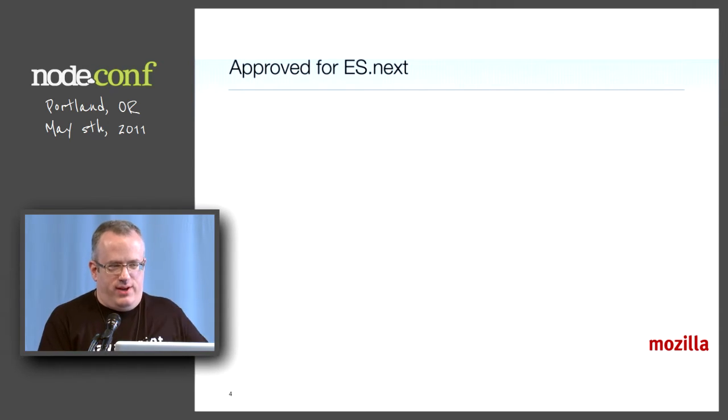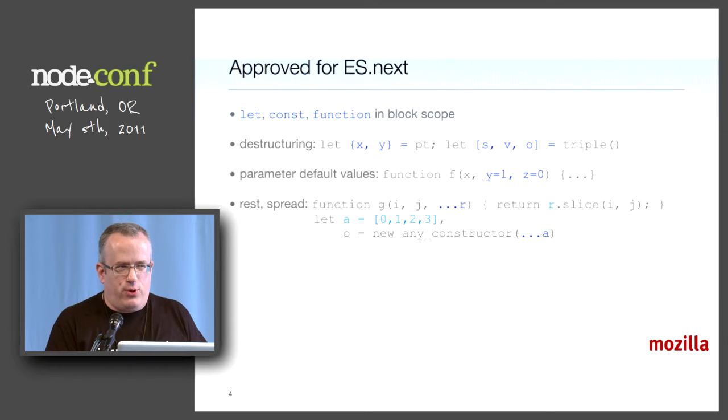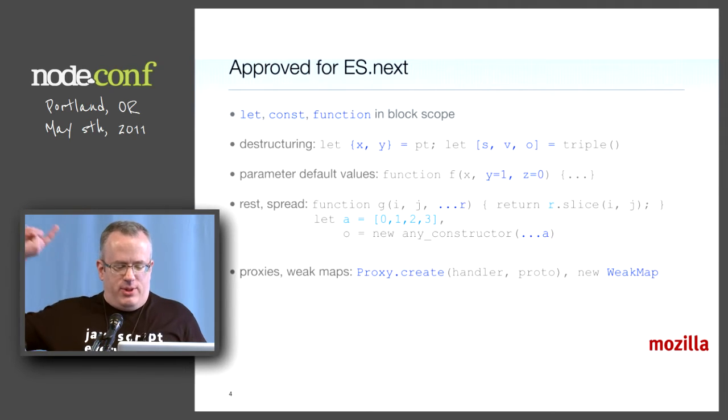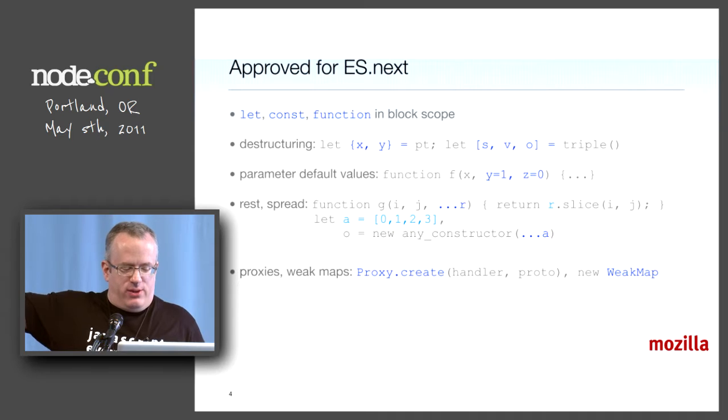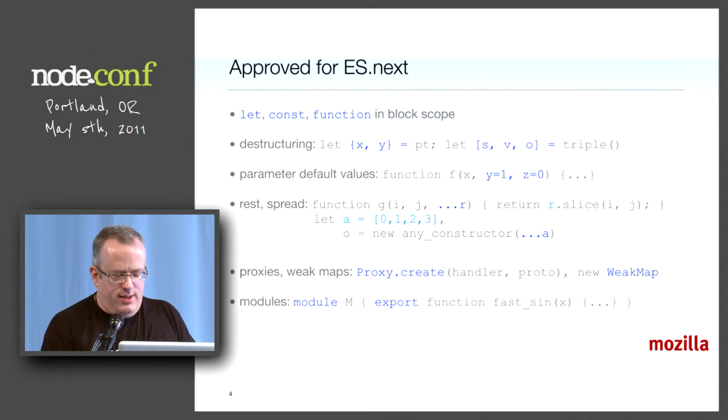Here's the ES next stuff that I showed at JSConf — I'm going to go really fast. Some of it is supported with the tracer compiler that Google announced, and there are other transpilers out there. Having it supported in your engine is even better because it's fast and you don't have to run a compiler or transpiler. Some of the stuff here makes arguments go away, like rest and spread. Proxies and WeakMaps are great for doing runtimes, bridges, mirrors, DOMs, and node lists.